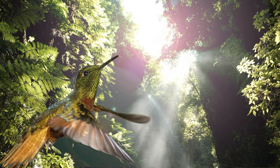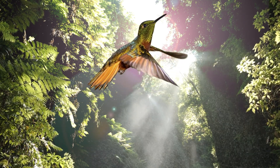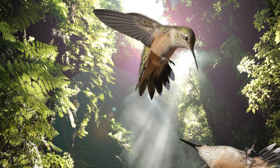They're geniuses in the air, whether hovering in a fixed position or flying at almost any angle or direction, including upside down.